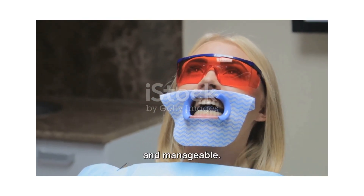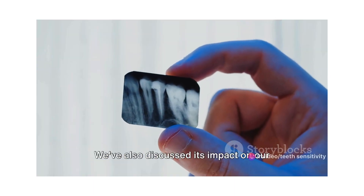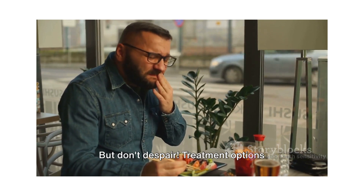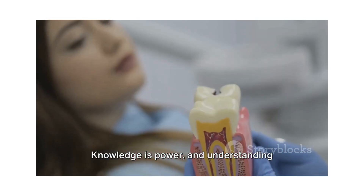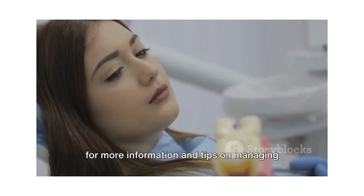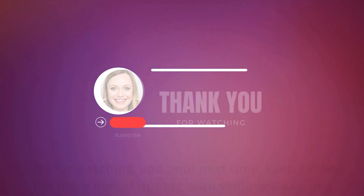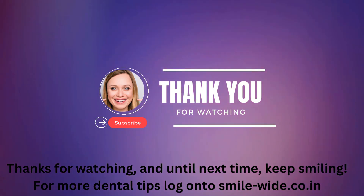Remember, teeth sensitivity is common and manageable. We've explored its causes — from worn tooth enamel to exposed tooth roots and cavities — and discussed its impact on daily life, such as discomfort while eating hot or cold food. Treatment options abound, from desensitizing toothpaste to dental procedures. Knowledge is power, and understanding teeth sensitivity is the first step towards effective management. Visit our website smileswide.co.in for more information and tips. Thanks for watching, and until next time, keep smiling. For more dental tips, log on to smilewide.co.in.